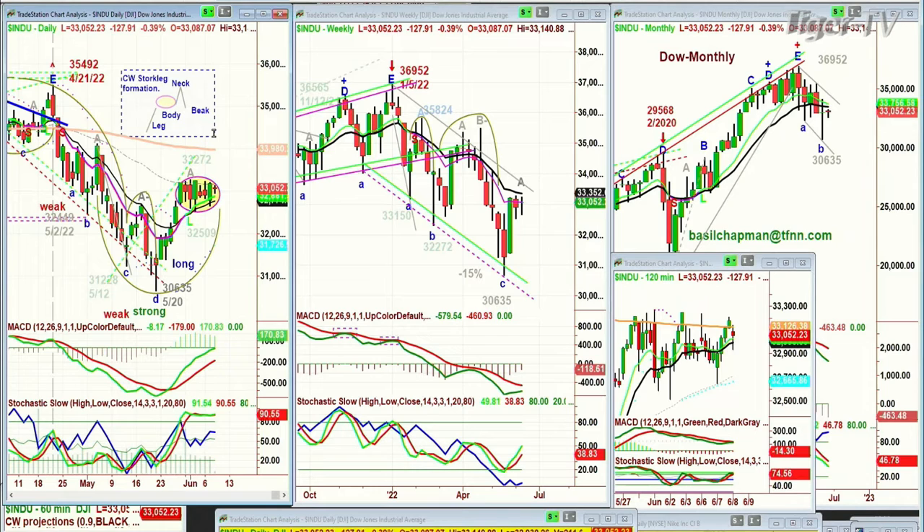I'm talking about the daily chart of the Dow, and certainly the weekly charts are near leg A. I would say we're out of the bear phase if we can see in June 34,800, maybe try to test 35,000. To me that would be fabulous action, but it's going to be tough to do.